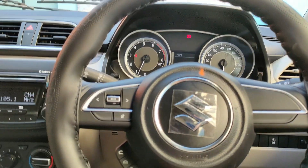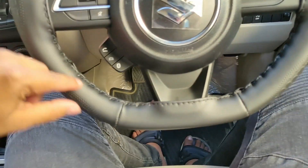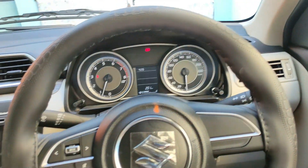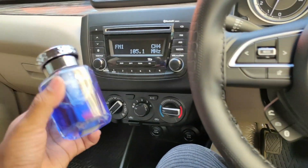Also notice the D-ring steering — it is a complete flat-bottomed D-ring design. The handbrake is positioned here. There is also a small gift from Maruti Suzuki included with the car.